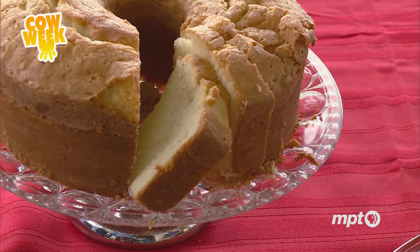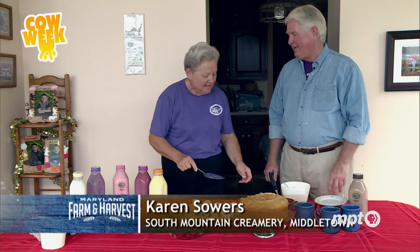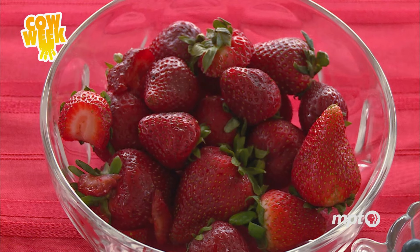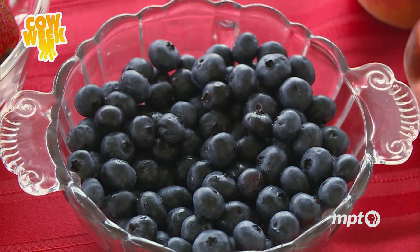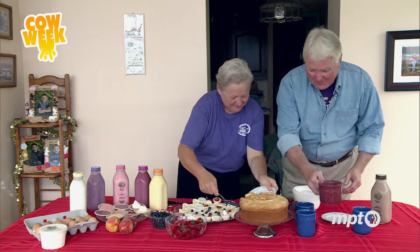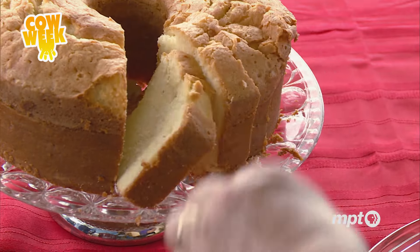Pound cake is a must, because it has our butter, our eggs, our cheese, and of course you garnish it with fresh fruit or whipped cream. To wash it all down, there's something very special — that's our whole hot chocolate, and it's delicious out of the microwave. It is such a treat. I feel very well fortified, and I think we should go and look at more of South Mountain Creamery.